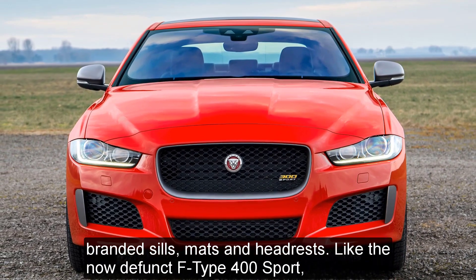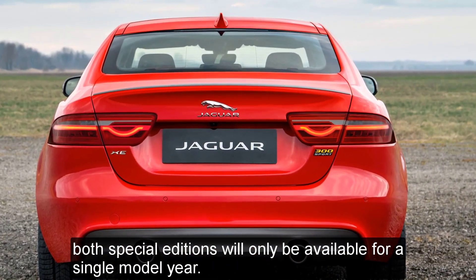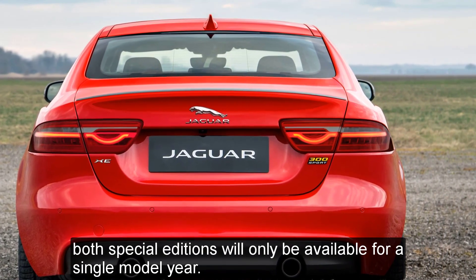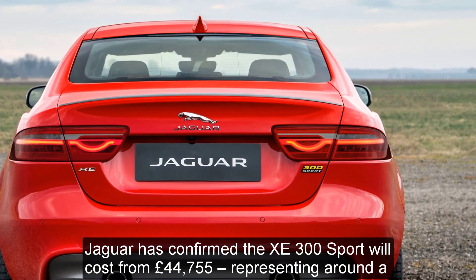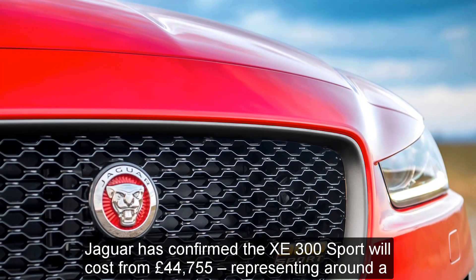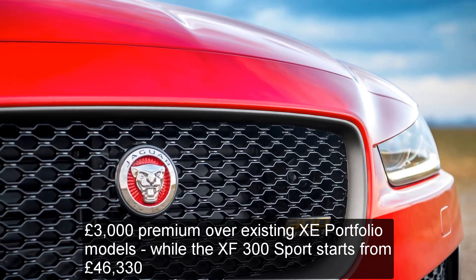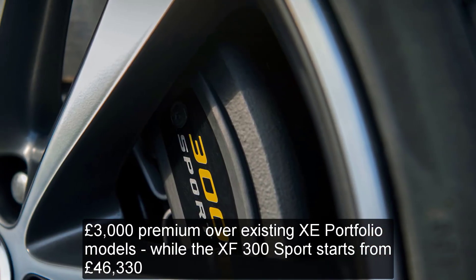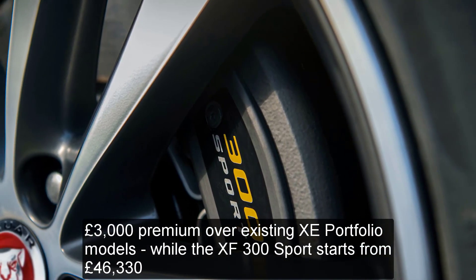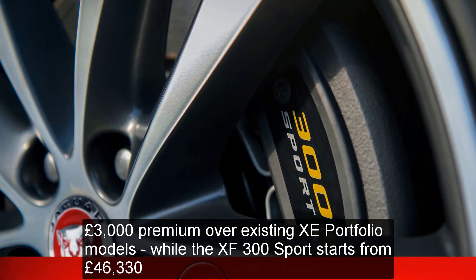Like the F-Type 400 Sport, both special editions will only be available for a single model year. Jaguar has confirmed the XE 300 Sport will cost from £44,755, representing around a £3,000 premium over existing XE portfolio models, while the XF 300 Sport starts from £46,330.